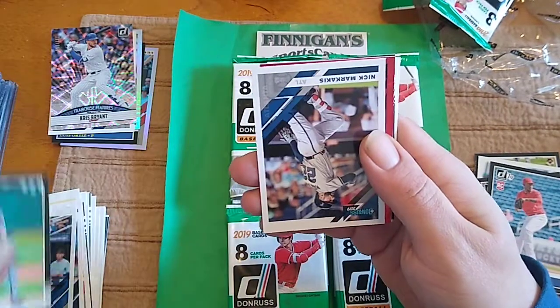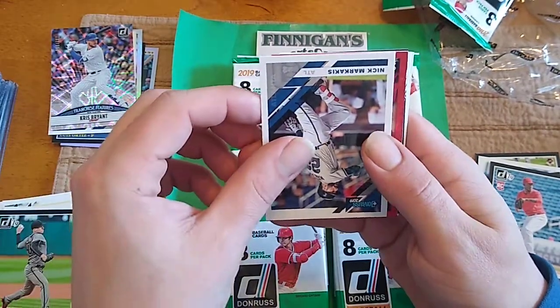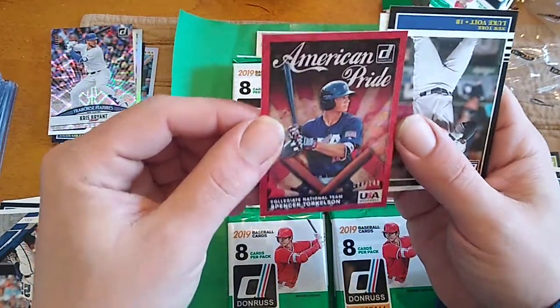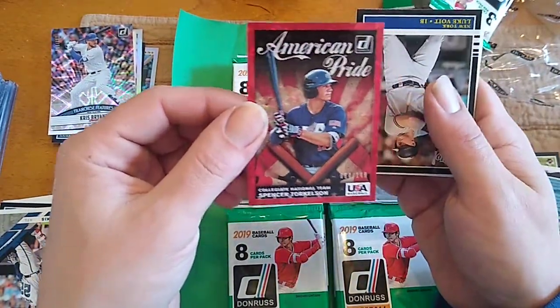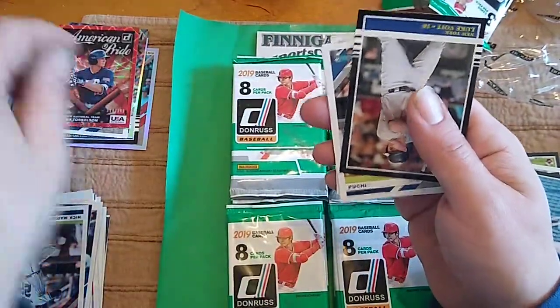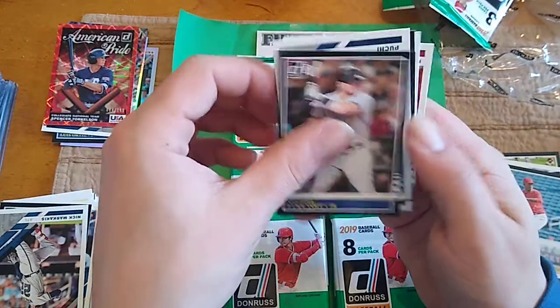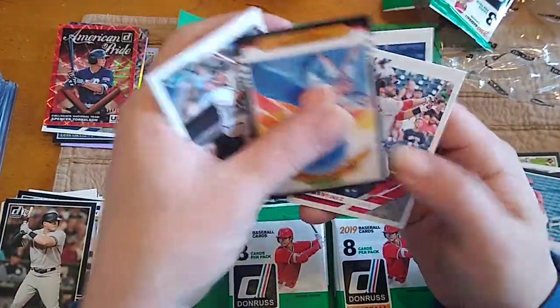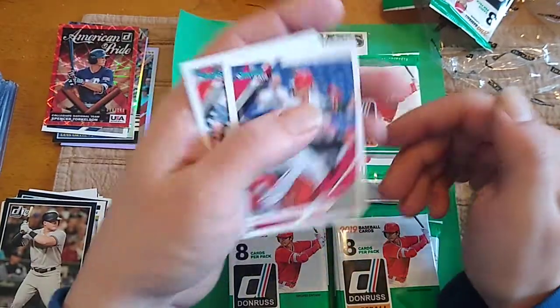Patrick Corbin. Nick Margevicius. And then Spencer Torkelson to 149 — you're going to hear a lot about Mr. Torkelson this year. American Pride. It's funny, I have a lot of that card, specifically to the 149. Poochie, Justin Smoak, JD, and Nick Williams.